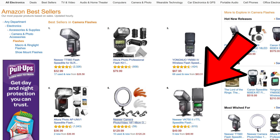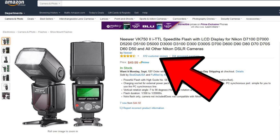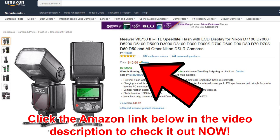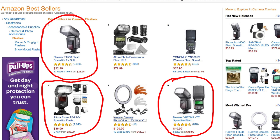If you want to look just at speed lights, the fifth position goes to the Neewer VK750 Mark II. It's an iTTL speed light with four and a half out of five stars and 610 reviews at only $49.99. Essentially, three out of the five top speed lights are under $50 — that's amazing deals.